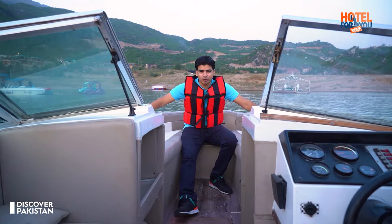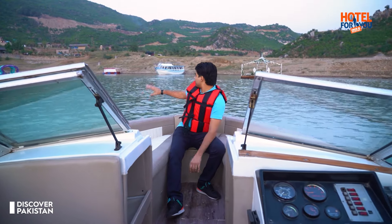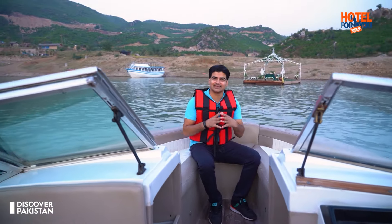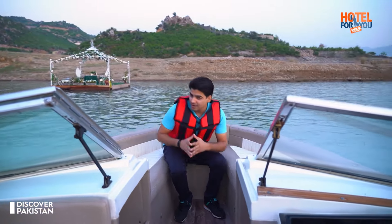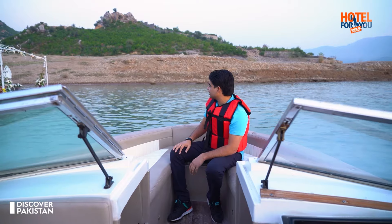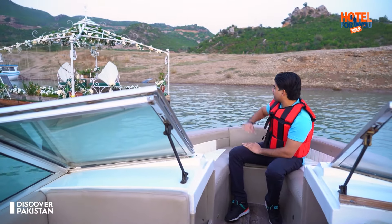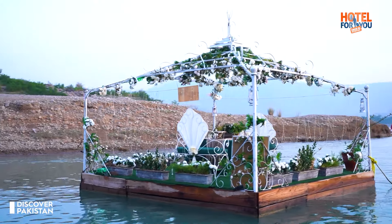Now I am sitting on a speed boat and we are going on a tour of the dam. There are a couple of rafts here which I will show you. A very interesting thing is that you can do any event here — two or three people sitting in the center of the dam can enjoy a meal. In the evening you can see fairy lights glowing beautifully. They have set up a Happy Birthday arrangement here — it's a very interesting experience.